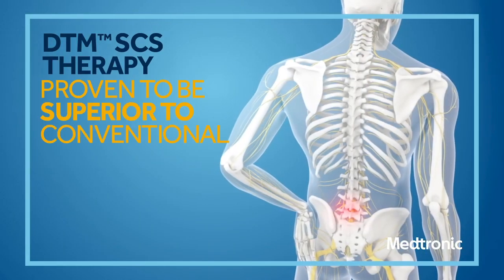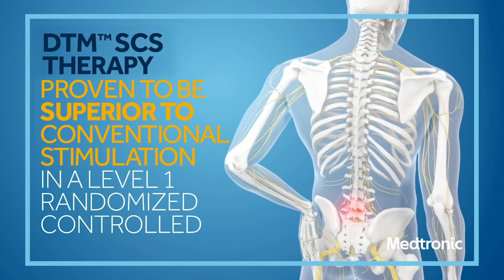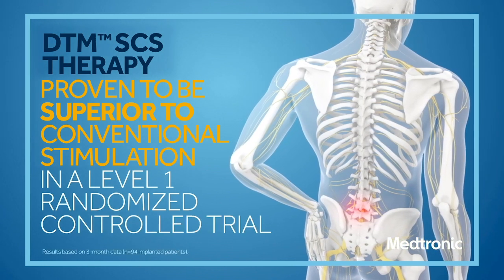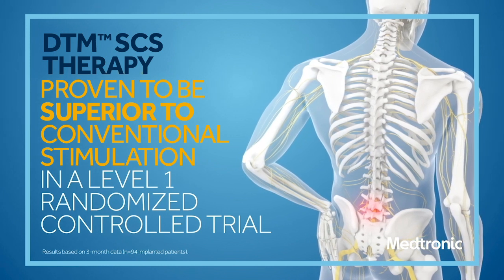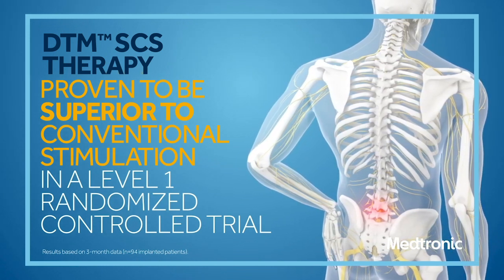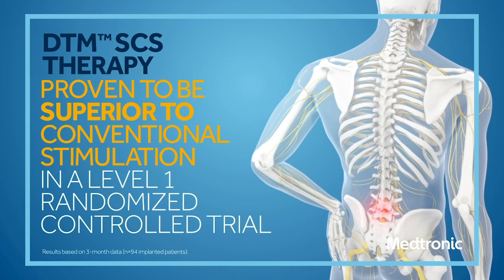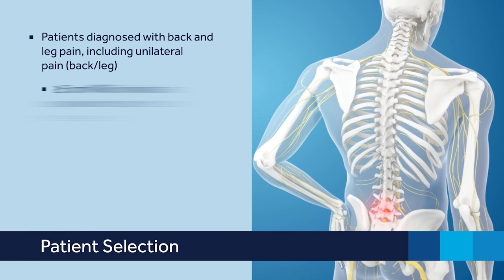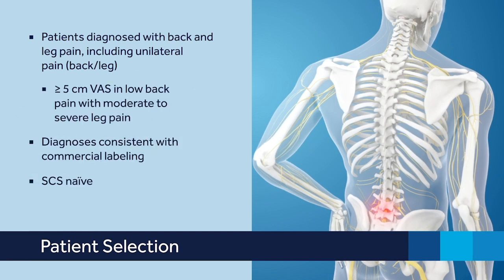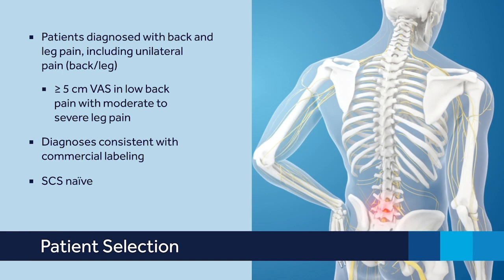DTMSCS is a novel spinal cord stimulation therapy for patients suffering from chronic back and leg pain, proven to be superior to conventional stimulation in a Level 1 randomized control trial at 3 months with 94 implanted patients. Candidates for DTMSCS are patients who have significant back pain with moderate to severe leg pain and who are also naive to SCS therapy.